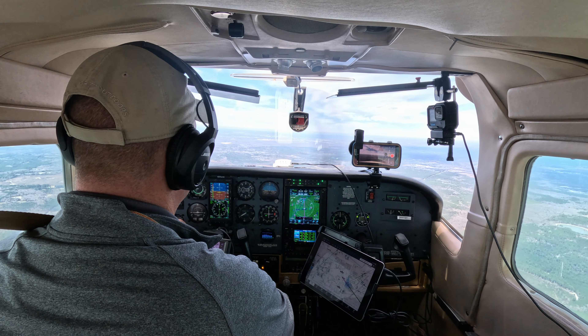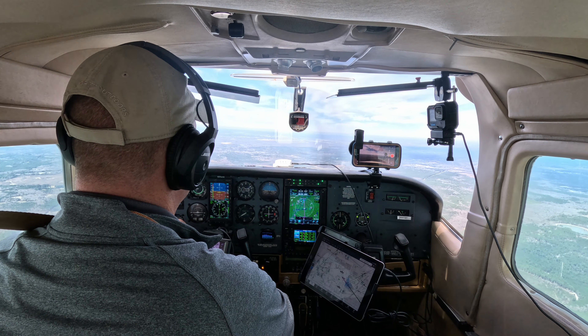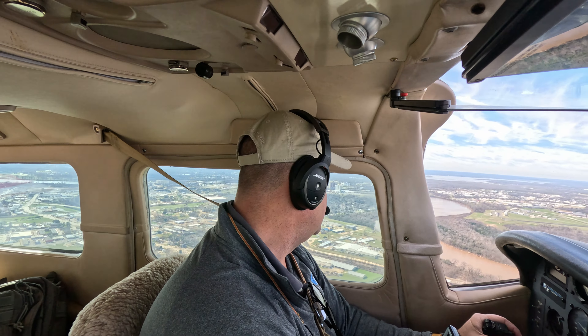Gas, undercarriage, mixture, props set — 1,000 to go. Seatbelts, shoulder harnesses, cowl flaps closed. Centurion 48 November, you're number two, follow an experimental on short final runway 14, wind 130 at 7, cleared to land. Cleared to land runway 14 for 6048 November — behind the experimental. Cleared to land, landing light on. Coming up on the downwind, making that turn. Now on a left downwind for runway 14 at traffic pattern altitude — everything's looking great.